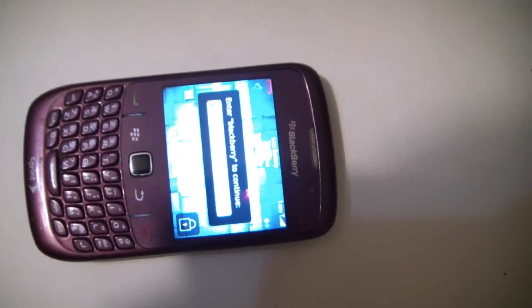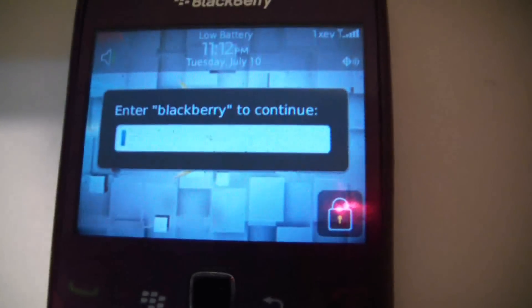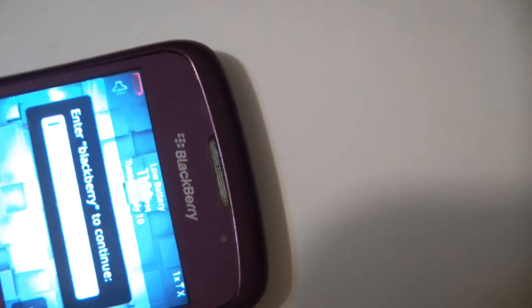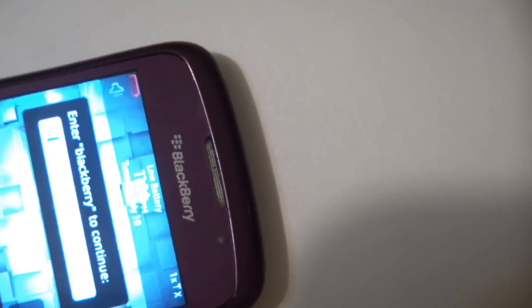After attempting to enter the password about five times, it will finally ask you to enter the word BlackBerry, so let's do that. You can see the instructions here.